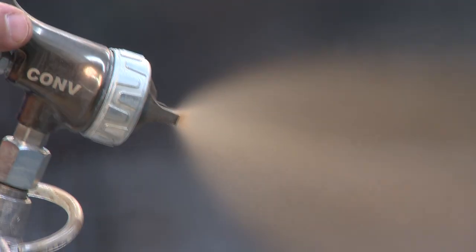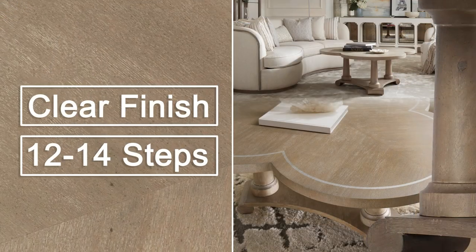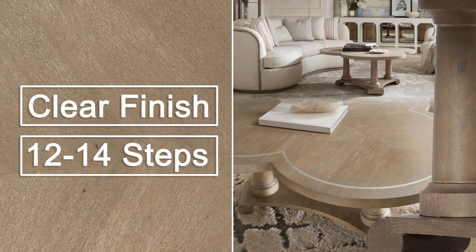At this point, a simple clear finish will receive several coats of clear lacquer for years of protection — a total of 12 to 14 steps.